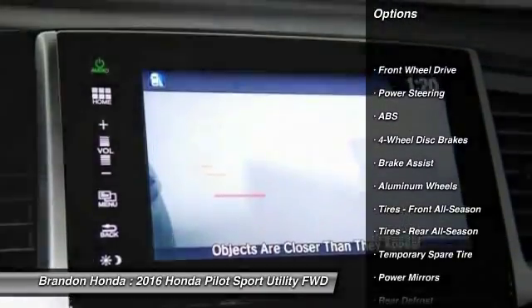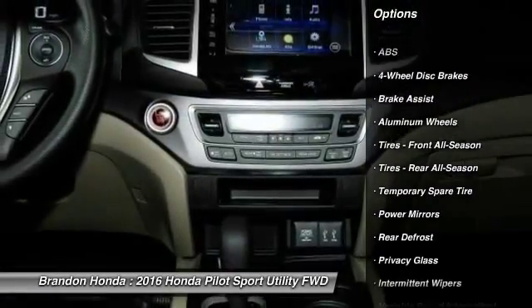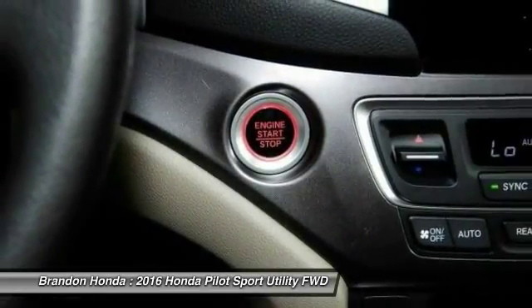Remote engine start. Keyless entry. Stability control. Traction control. Anti-lock braking system.